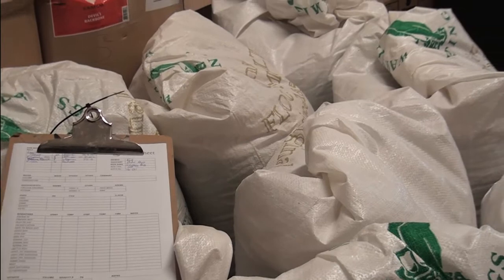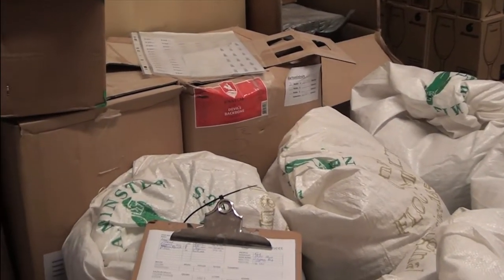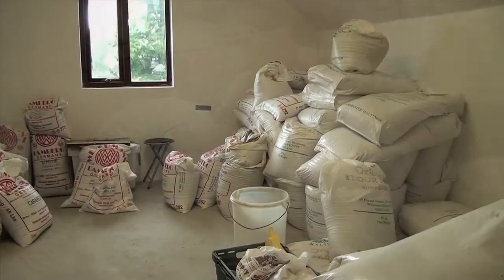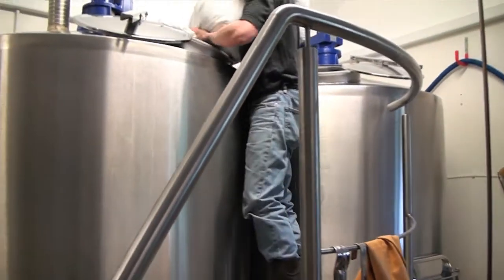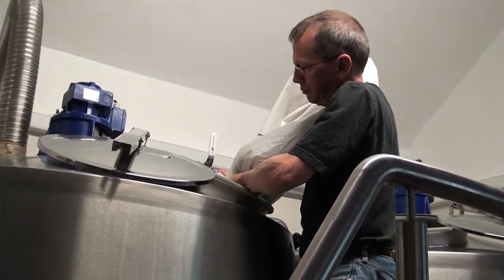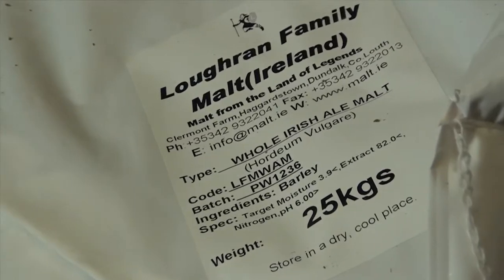We're sitting up here in the grain store. We use four different base malts at the moment: a pilsner malt from Germany, one is a Maris Otter from England, another one is a lager malt from England, and we're also doing a couple of test batches with another ale malt from Ireland.